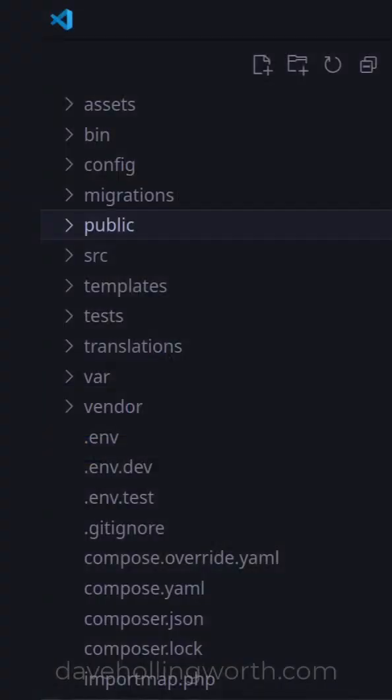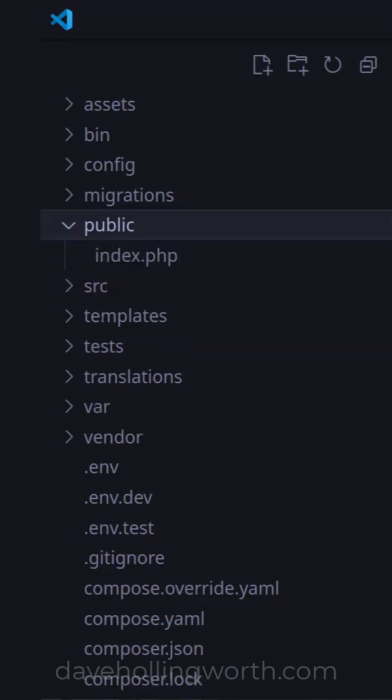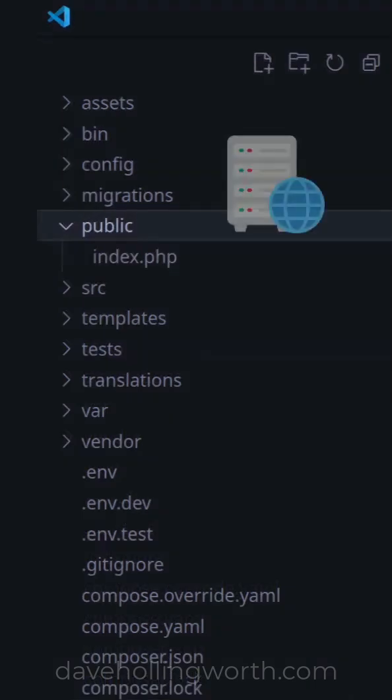So in a framework like Laravel or Symfony, the public folder only contains the front controller, along with any static files like CSS, JavaScript and images. The rest of the application code sits outside the public folder. When running the application on a web server, the public folder is used as the web root.